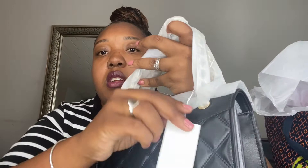Alright, we're getting in! They got this thing triple wrapped. Okay, so here is the front — here's the tag. It's called the Savannah Convertible Shoulder Bag.